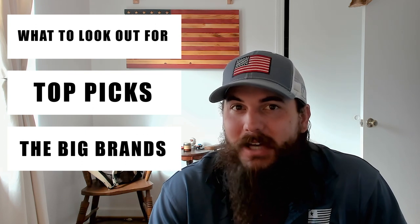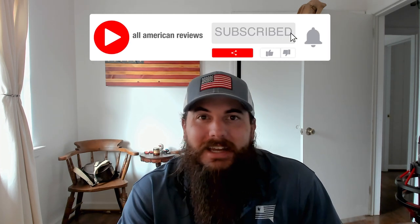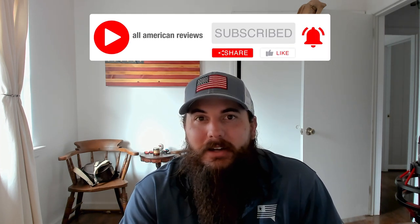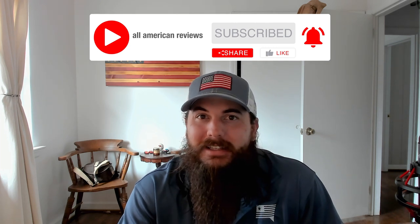We've also written about this exact same topic, so check the description below for a link to that article and some related ones, or you can just Google 'All American Reviews dress shirts' and you should be able to see our article there. If you're passionate about buying American made products, remember to like and subscribe and head over to allamericanreviews.com, where you'll find a ton of research and buying guides on shopping American made. Alright, let's dive in on dress shirts made in the USA.